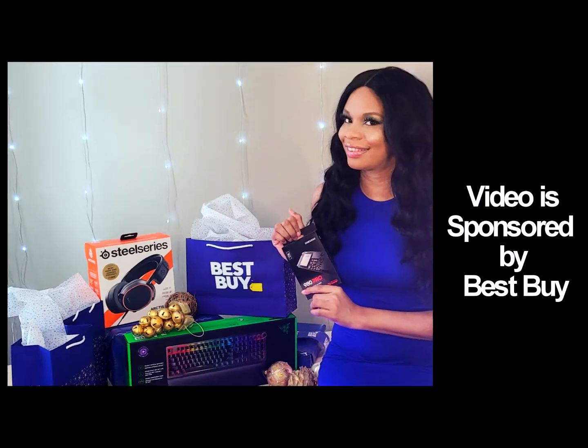This video is sponsored by Best Buy. Hey guys, it's me, Ali Cat. I am so glad to be back to give you another awesome first impressions video of Forza Horizon 5. Welcome to the channel if you are new, welcome back if you are not. Today we're also going to be kicking off the holiday season with some awesome gifts from Best Buy.